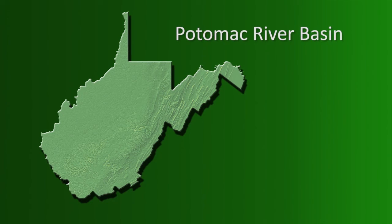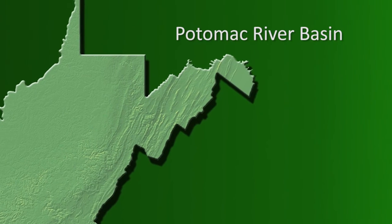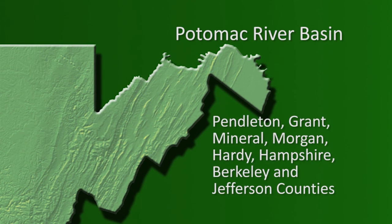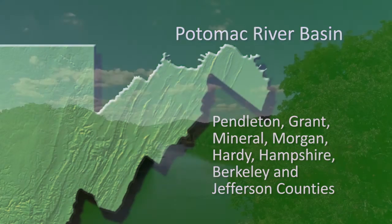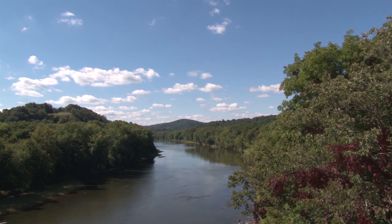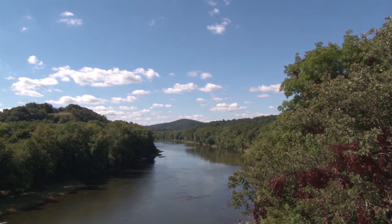Alana Hartman is the DEP's Potomac Basin Coordinator. Eight eastern panhandle counties — Pendleton, Grant, Mineral, Morgan, Hardy, Hampshire, Berkeley, and Jefferson — make up West Virginia's portion of the Potomac River Basin, which is a part of the bay watershed.